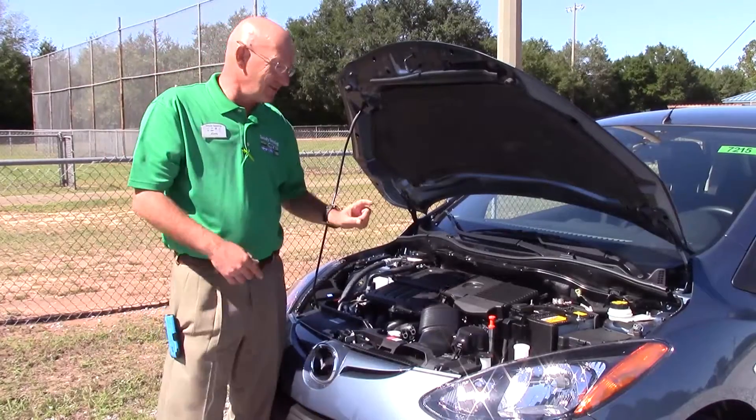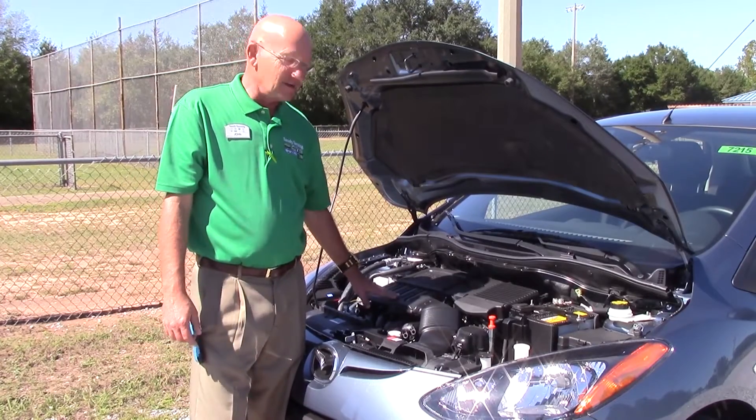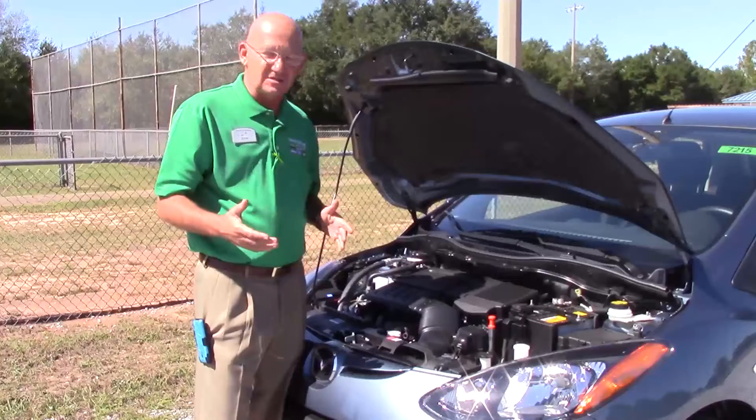The Mazda 2 — it's not squirrels that make this thing run. It's a 1.5 liter engine, and it's a really reliable, easy to take care of vehicle. Everything's accessible: your battery's here, your oil — everything is just really easy to use on this.